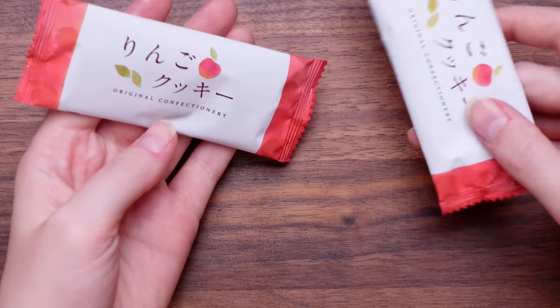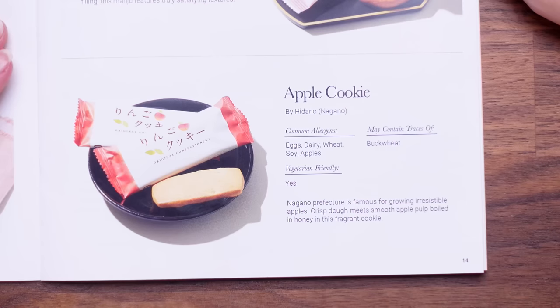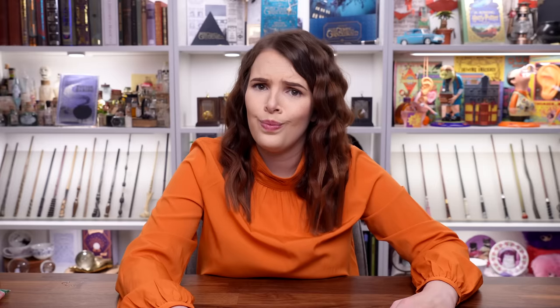Let's move on to some crackery biscuity. Are these gonna be peachy? Let's try it — it's either peach or an apple, I'm gonna go with peach because it's wishful thinking. It's gonna be a fruity biscuit! It might be apple — that's apple. I guess a nine out of ten guys. They are so good, I'm just waiting for them to come out with an orange biscuit. The guide confirms this was an apple cookie — Nagano Prefecture is famous for growing irresistible apples, and crisp dough meets smooth apple pulp boiled in honey in this fragrant cookie. I could eat that cookie forever.